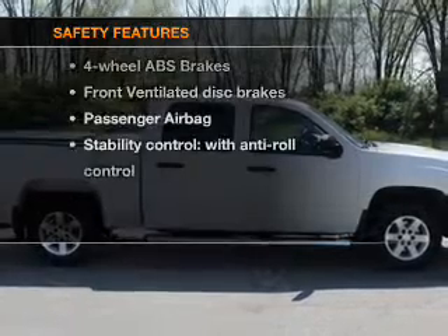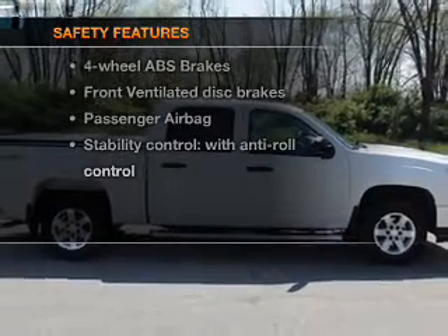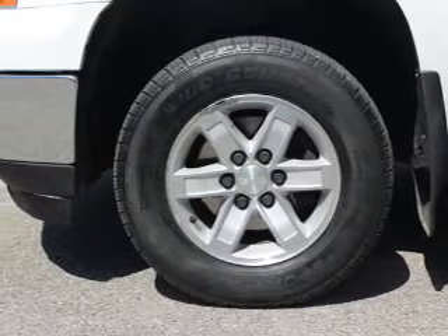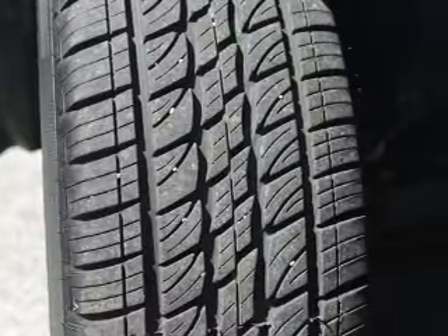If safety is a high priority, rest assured knowing these top safety components are included: front ventilated disc brakes, passenger airbag, stability control, low tire pressure warning, and independent suspension.